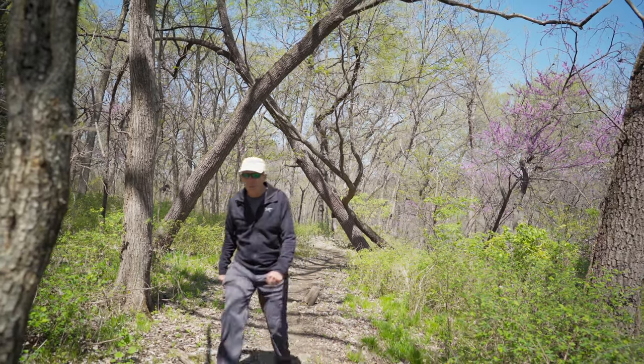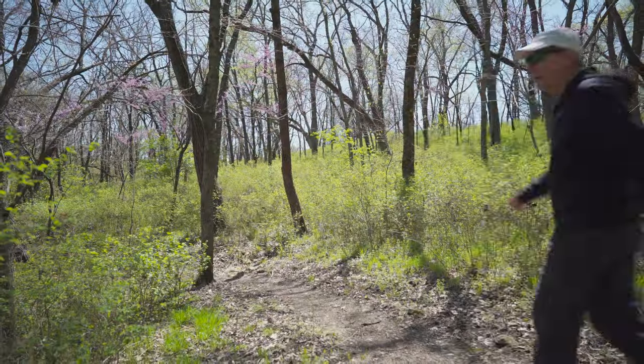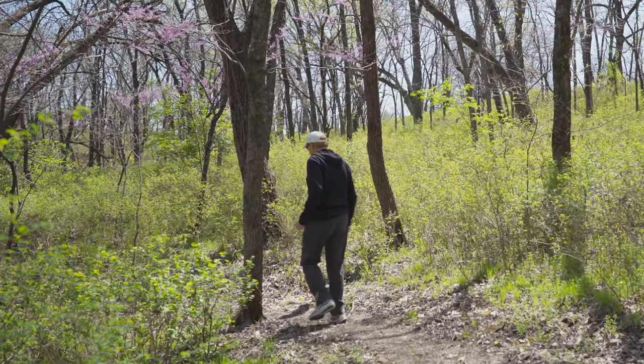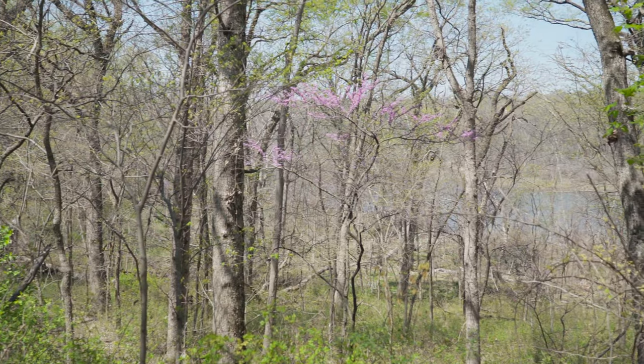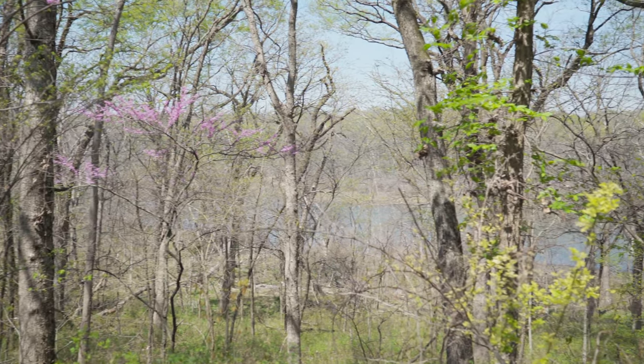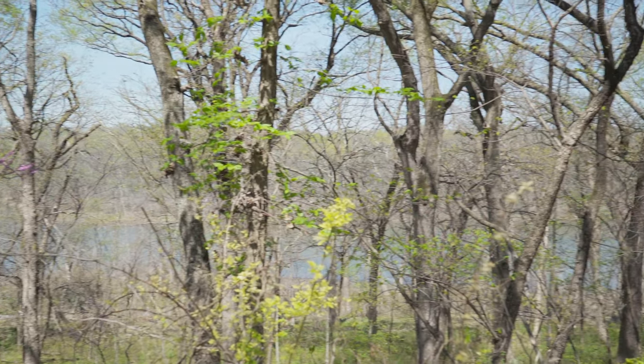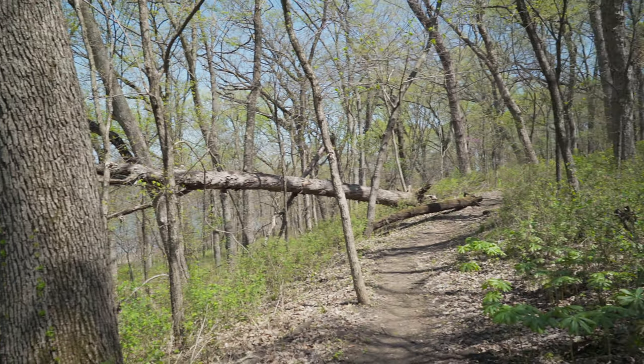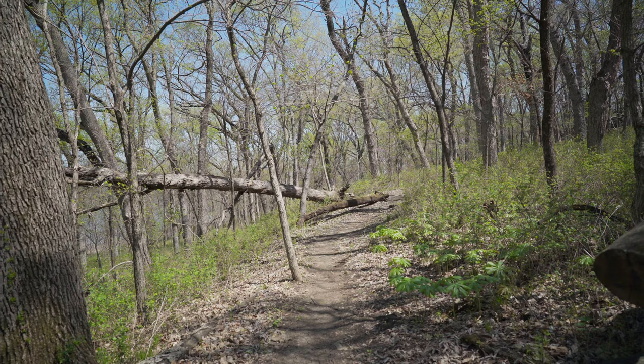It's really a nice day, just cool. The trail is going to go down to the creek, and the creek goes to the lake. Getting closer towards the lake — you can see it down through the trees. Here's the trail; I'm going to head down to the lake.